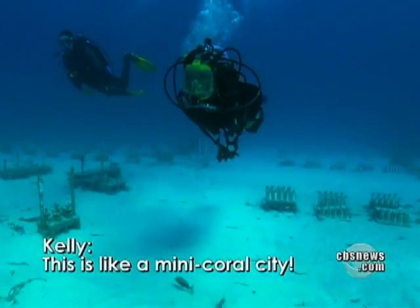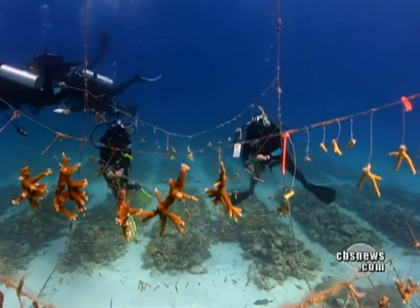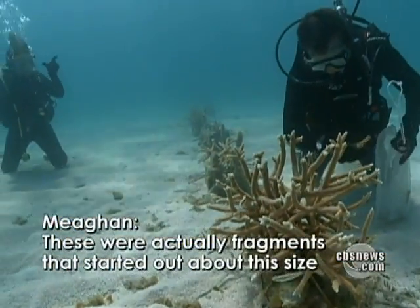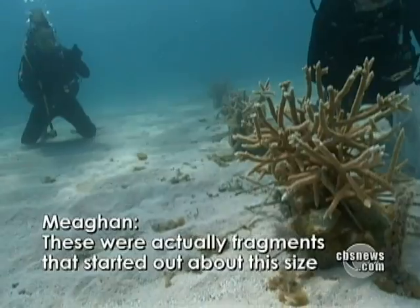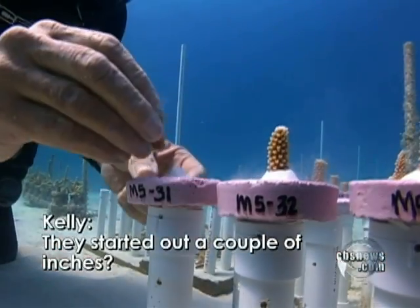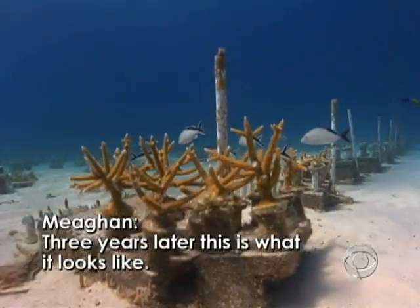This is like a mini coral city. It really is amazing — because all of it was planted here by scientists. These are actually fragments that started off about this size, brought into the nursery and have grown. They started out a couple of inches. Three years later, this is what it looks like.